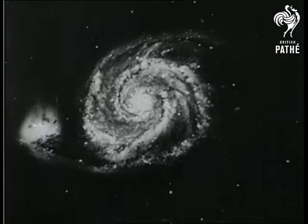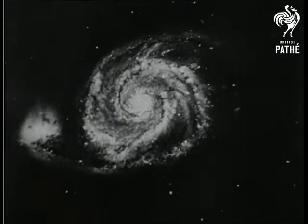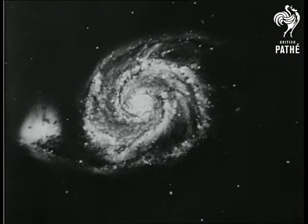This is a spiral nebula in Canis Venatici, a million light years away — so huge it takes 10 million years to make one revolution. Our Milky Way, though older and more diffuse, is also a spiral nebula, and from Canis Venatici would appear much as this.